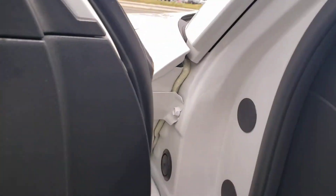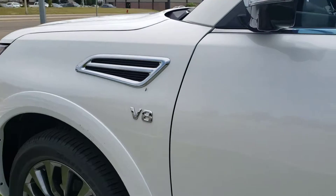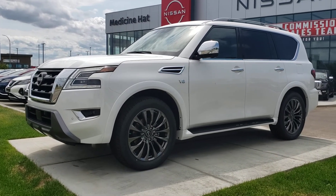So that is the 2021 Nissan Armada Platinum. If you're interested in coming and taking a closer look, give us a call at 403-526-9500.